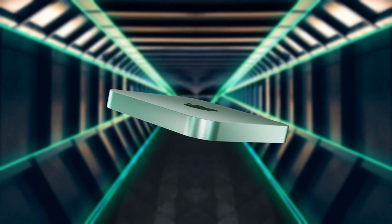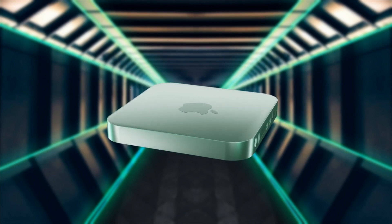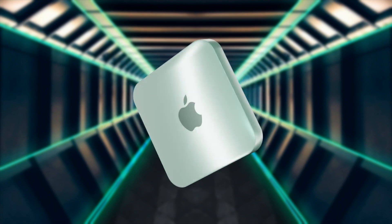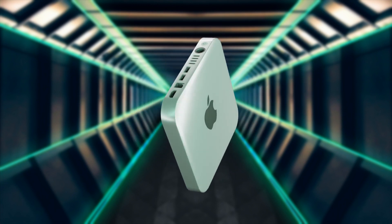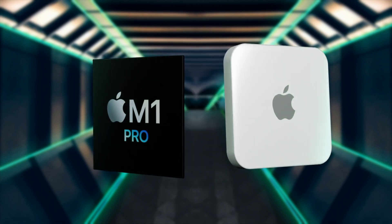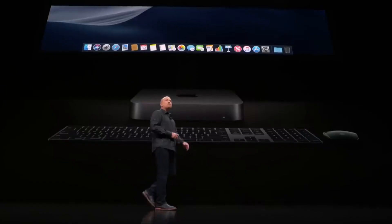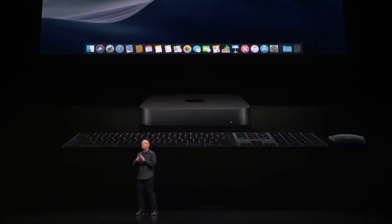In November 2020, we got the announcement of the brand new M1 chipset with the MacBook Air and MacBook Pro. Then in 2021 at the Spring Loaded event, we got the redesigned 24-inch iMac. If we apply the same logic again, it's very logical that we will see the new larger iMac and the more specced-up Mac mini at the same event.